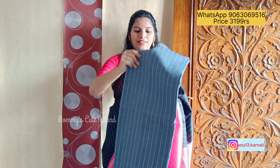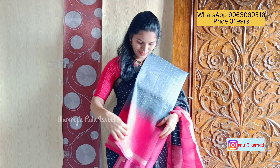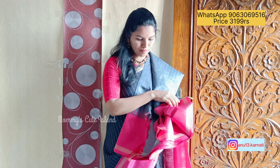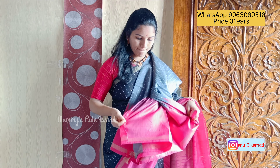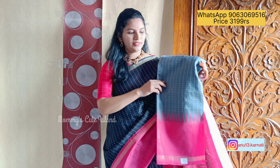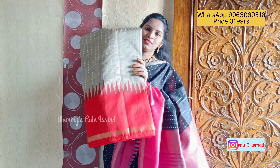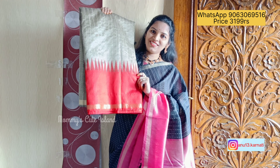First, see this ash color with pink — it's a unique color combination. The blouse has the same border line with contrast, which is very super. The saree is very beautiful. And this cream color with skin tone — the skin-color combination is very super, seriously.